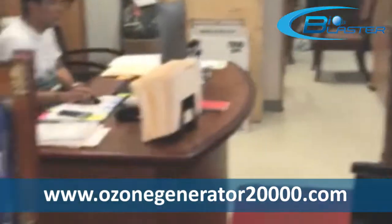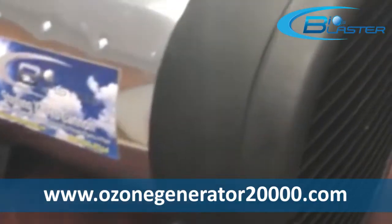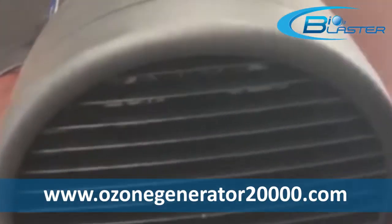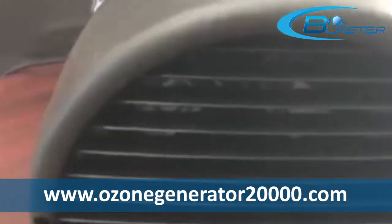We've recently purchased the Sterling XT Pro Cannon, what you see right here. Amazing unit. It has far surpassed every other ozone machine that we've tried out so far.